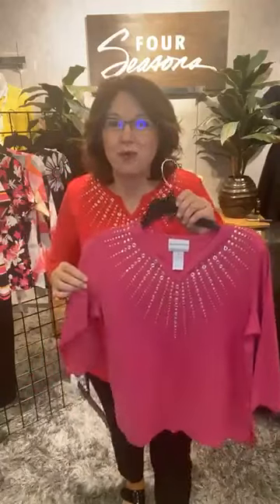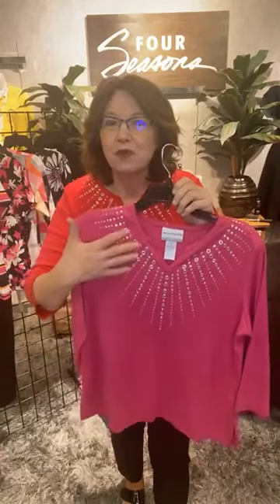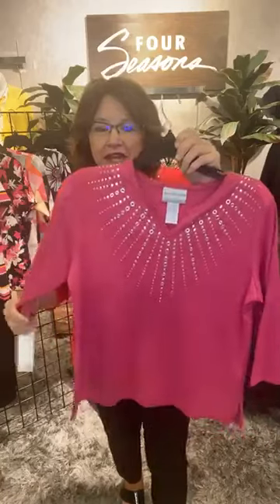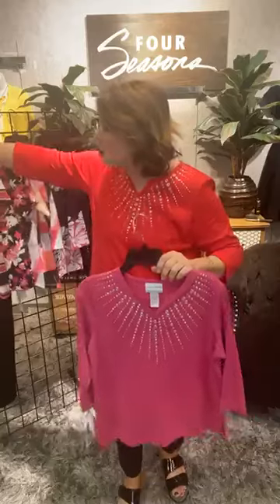First one is this great starburst top — a fun three-quarter length sleeve top with a little bit of grommets and gems, kind of coming out almost like the stars in the sun. It's just a fun little opening there, a nice little trim along the collar, three-quarter length sleeves in this beautiful hot pink. This is sized for petite.